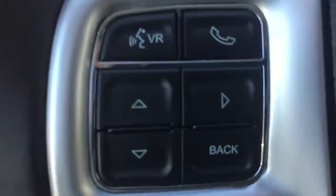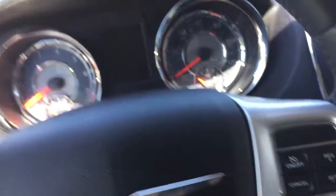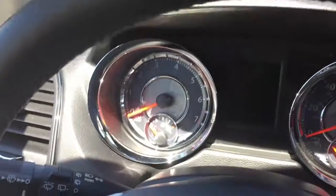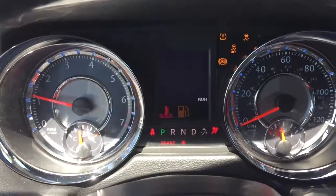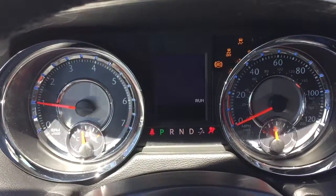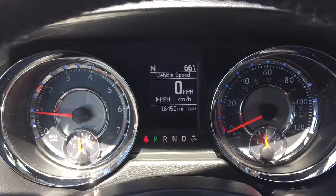You have Bluetooth right up on the steering wheel. Your steering wheel radio controls — they're on the opposite side of the steering wheel — as well as cruise control on the steering wheel. So intuitive to use. All the warning lights will turn on and turn off as they should. The car only has 16,452 miles.